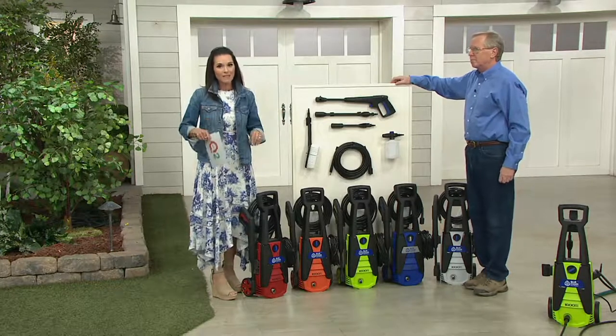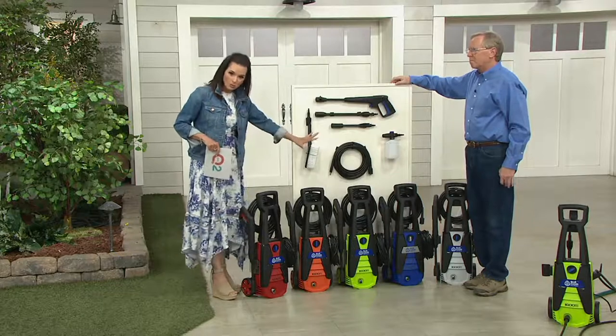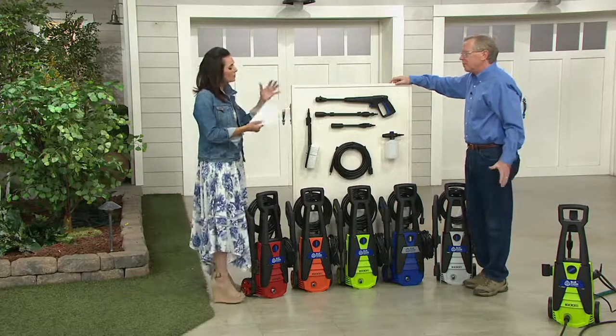Free shipping and handling and six easy payments of $21.66. This is now the time to get this. We're going to show you how it's portable — it's lightweight, about 12 pounds, and all of this comes with it. John, tell me about Blue Clean.